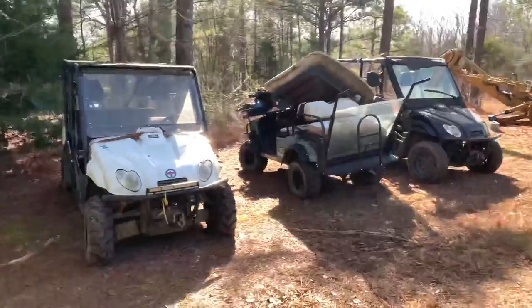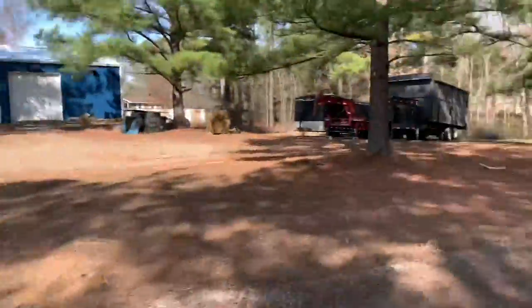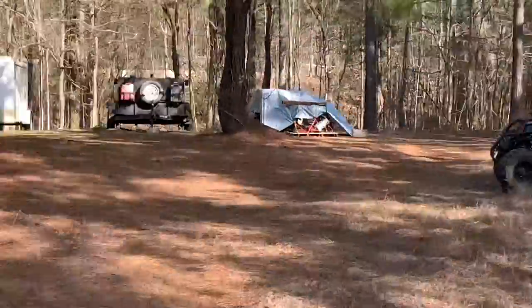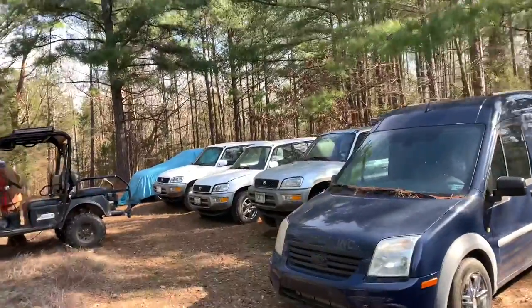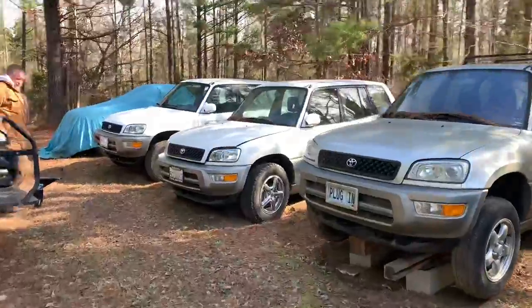And then these are side-by-sides that my husband puts together. He's got underneath that tarp over there tons and tons of four-wheelers that he's putting together. So we're going to tow this one little baby down to the shop so that he can work on it and bring it back to life.